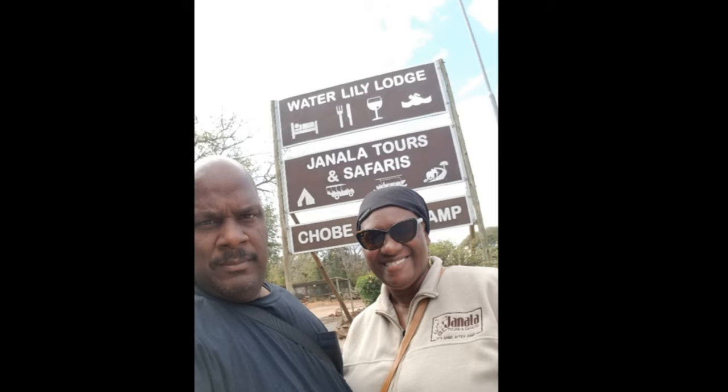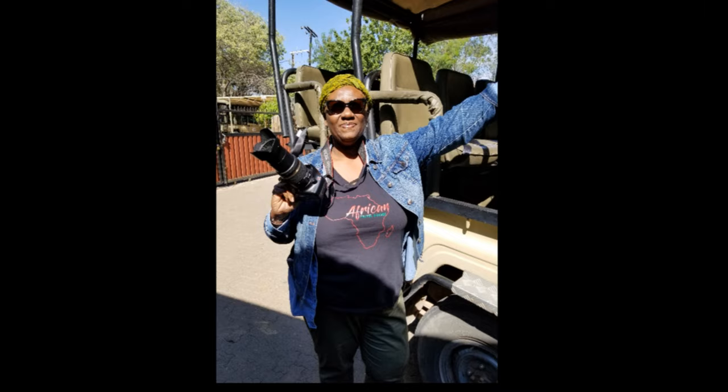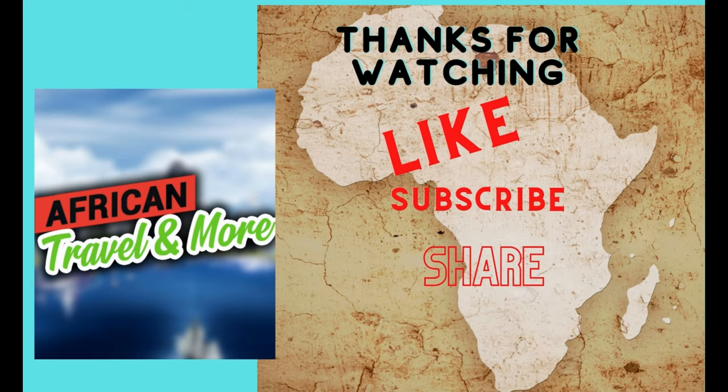Traveling always brings the wonderful experience of meeting new people, making friends, and connecting with their culture. Botswana did not disappoint — we made friends in this wonderful country. I highly suggest you travel to Botswana. Botswana, you shine like a diamond! Thank you for joining us. Remember to like, subscribe, share, and comment — we love to know what you're thinking. Until next time, God bless you. Bye!